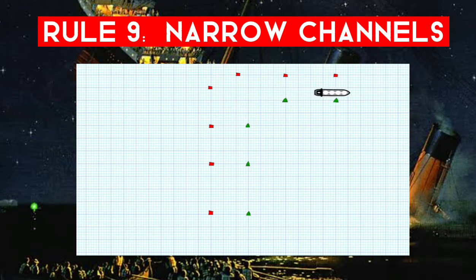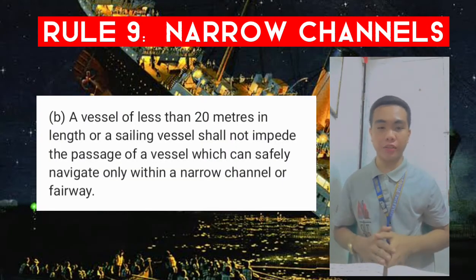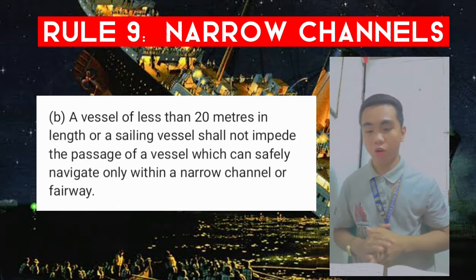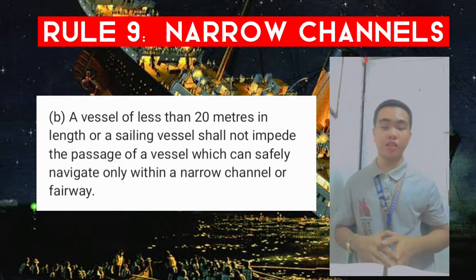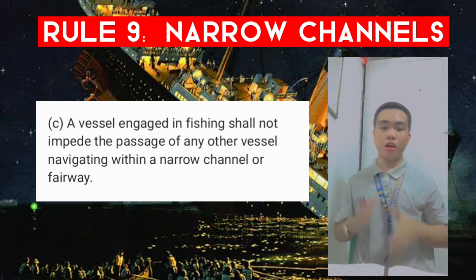Rule 9b: a vessel of less than 20 meters in length or a sailing vessel shall not impede the passage of a vessel which can safely navigate only within a narrow channel or fairway. Rule 9c: a vessel engaged in fishing shall not impede the passage of any other vessel navigating within a narrow channel or fairway.